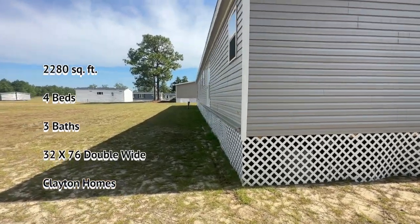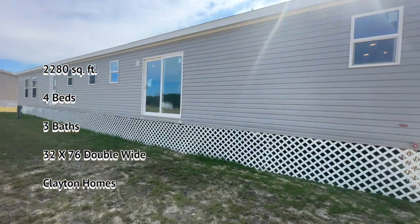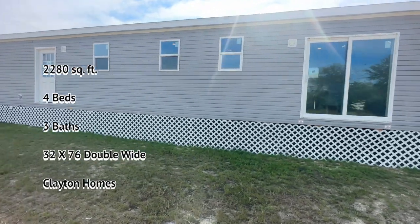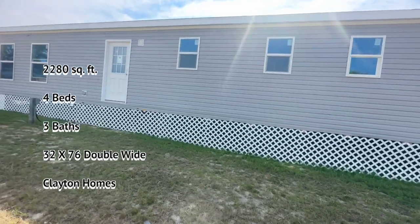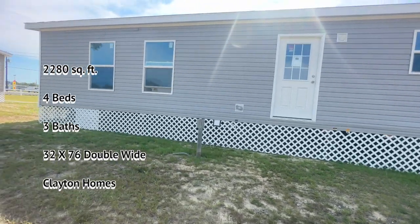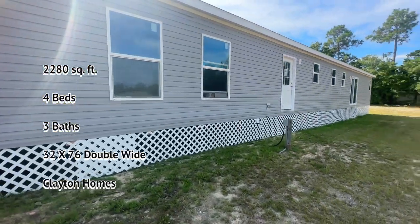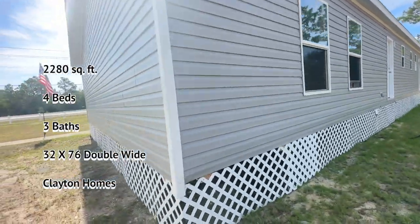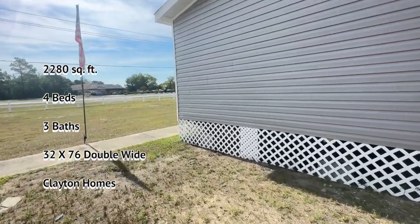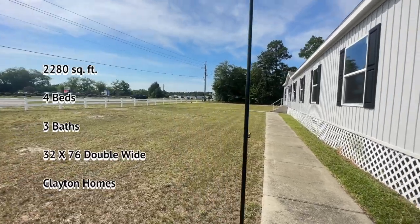I'd like to give you a good idea of how many windows are in the house and what the vinyl will look like. This house has been on site for quite some time and the trim under the bottom might be falling from wind or weather, so this isn't necessarily the trim you would get. Most people either get a vinyl skirting or a brick or concrete underpinning, and you can decide what fits your budget.